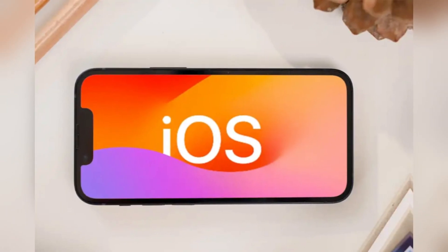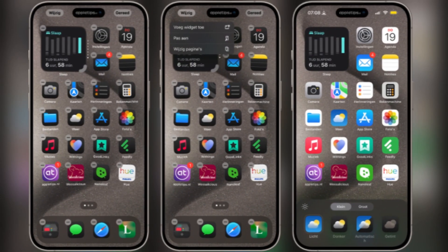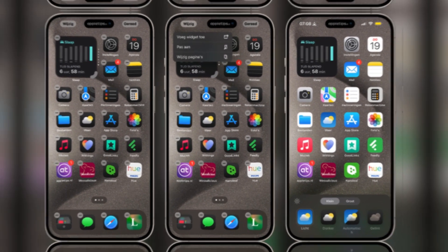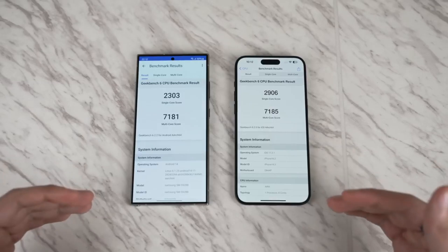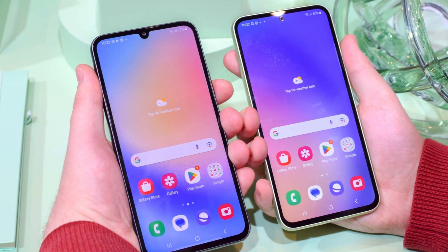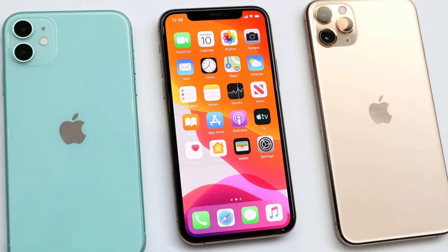As for software, the iPhone runs iOS, which has seen some welcome changes this year, bringing it closer to the flexibility of Android — you can now place app icons anywhere on the home screen and even customize their colors. But if customization is what you're after, Samsung's One UI still reigns supreme with features like split-screen multitasking and themes. Samsung has also stepped up its software update game, promising seven years of updates for the Galaxy S24 Ultra, compared to Apple's five-year commitment.